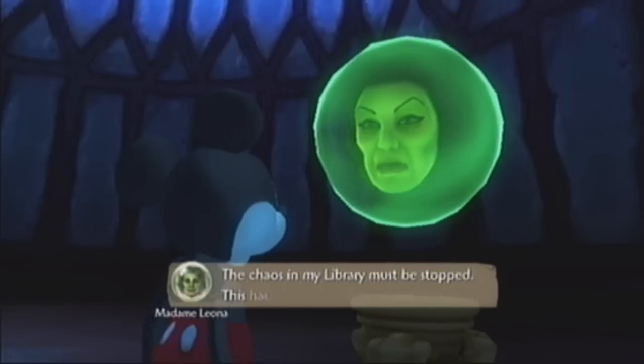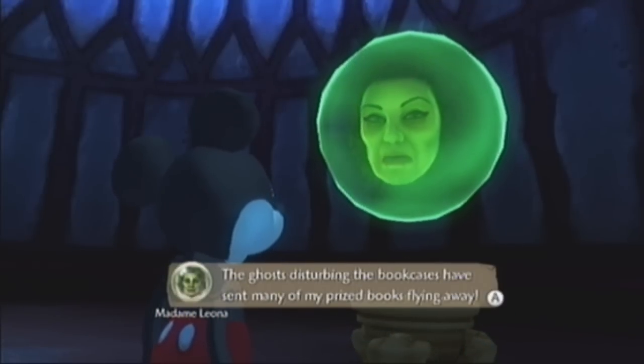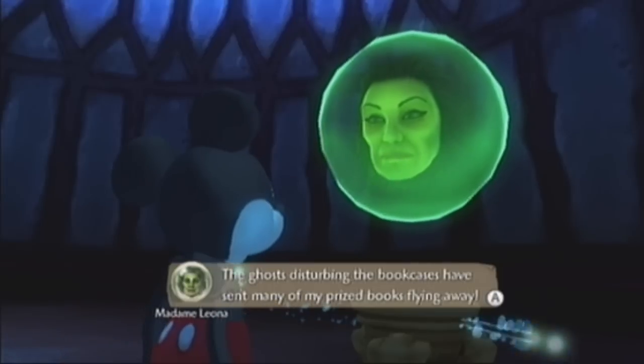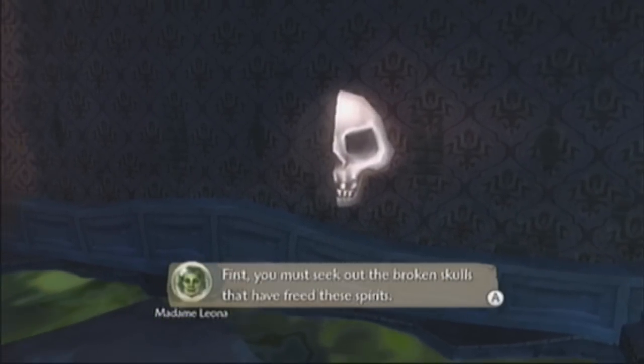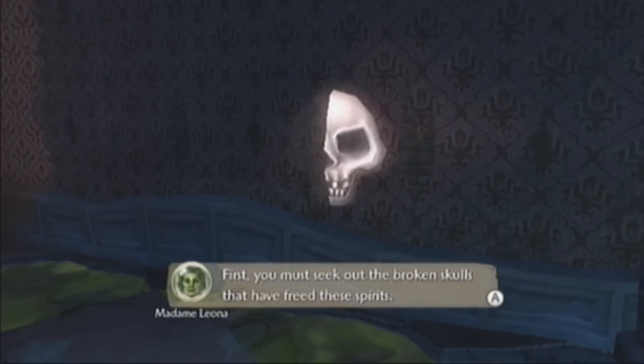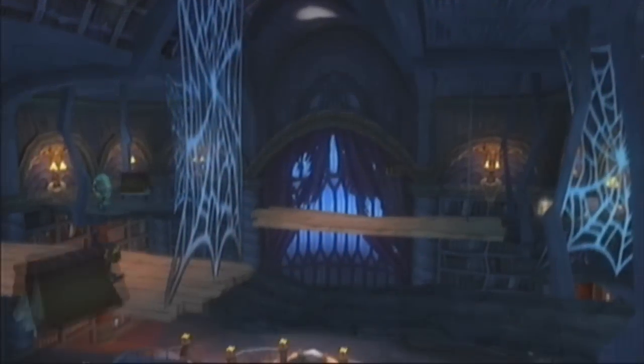We're actually going to speak to Madame Leona here. She says: 'The chaos in my library must be stopped, the haunting is out of control, the ghosts disturbing the bookcases have sent many of my possessed books flying away. First, you must seek out the broken skulls that have freed these spirits. Repair them all and the spirits will leave my bookcases.' Good to know.